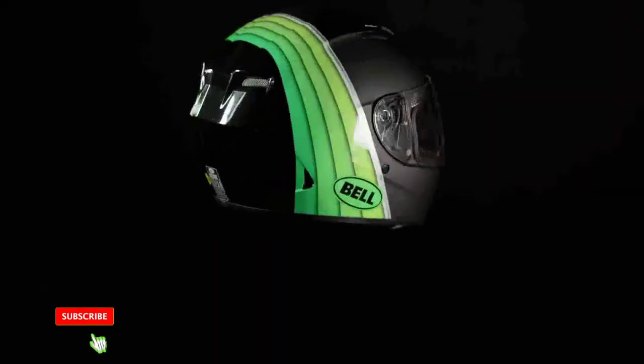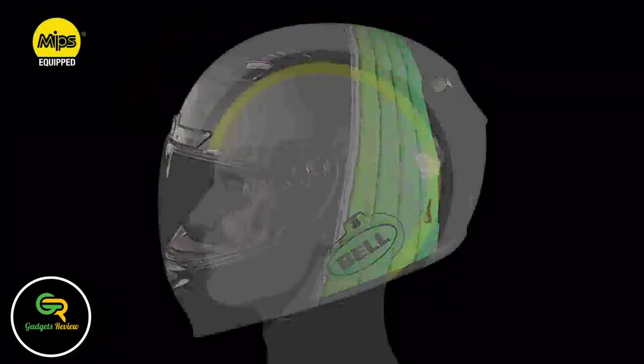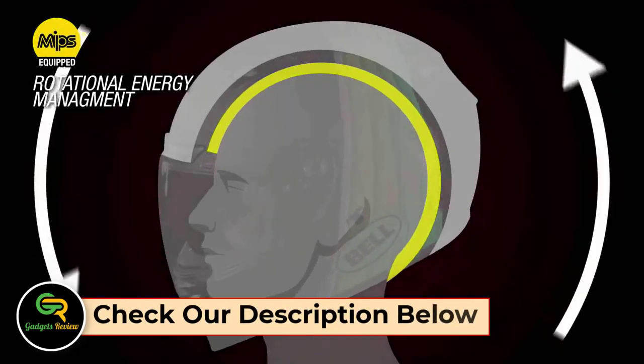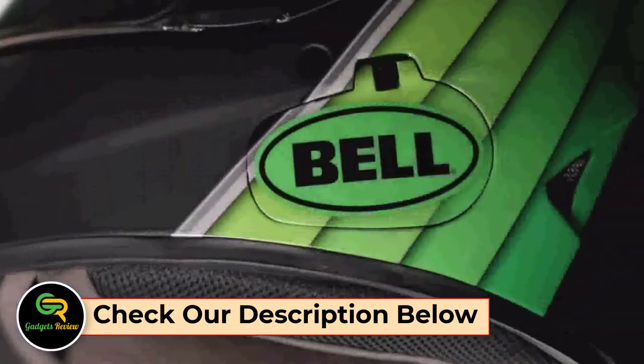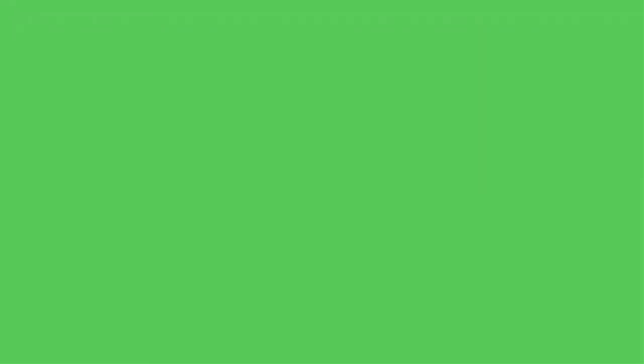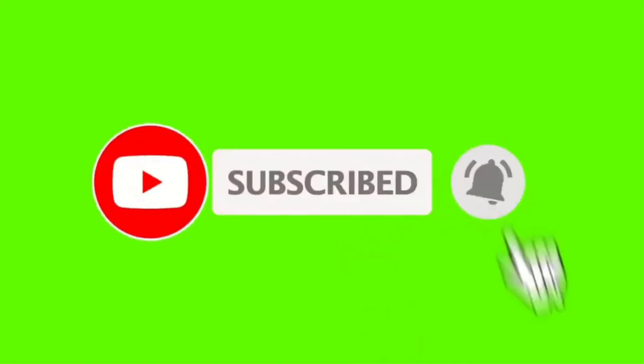That's all from my end. I make helpful videos daily, so do subscribe to my channel. If you need more information or want to know the product price, check out the description. For any problems, please comment below. Stay updated with our cool products as they will make your life much easier. For more information, please visit www.stanglicks.com.